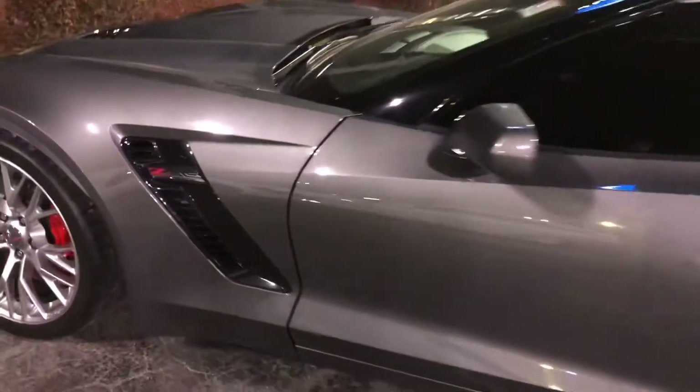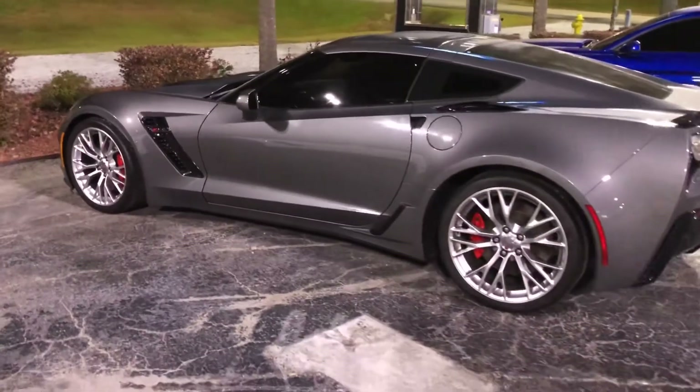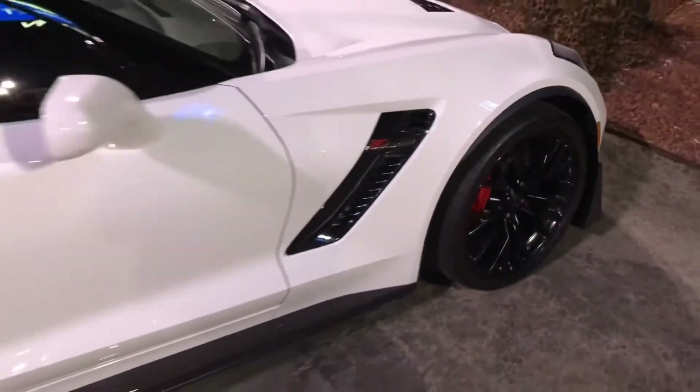2015 Shark Gray Metallic 1LZ Z06 Coupe. 2018 3LZ Z06 Coupe Arctic White.